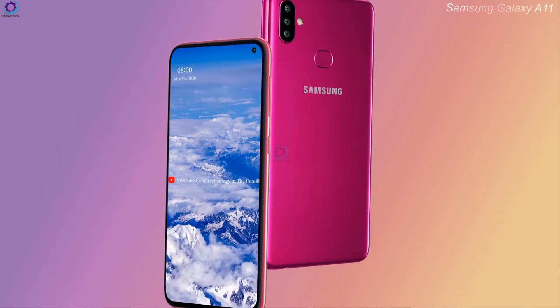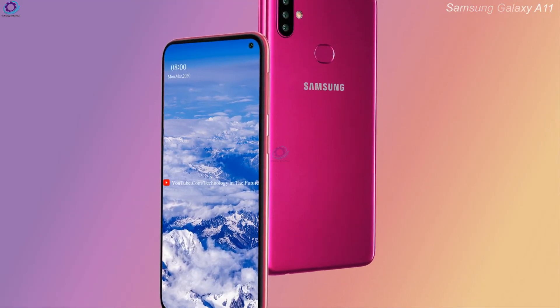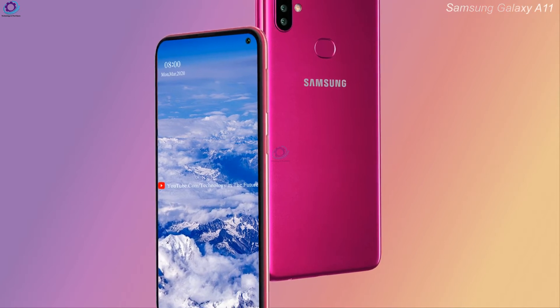Hello friends, welcome to Technology in the Future. Samsung Galaxy A11 — a budget-friendly smartphone.